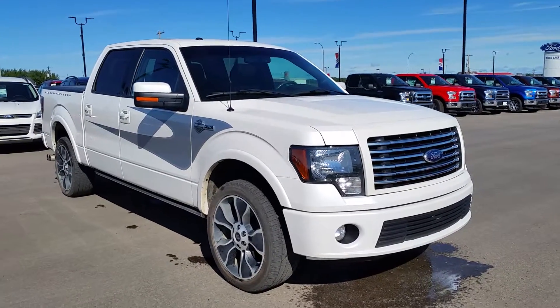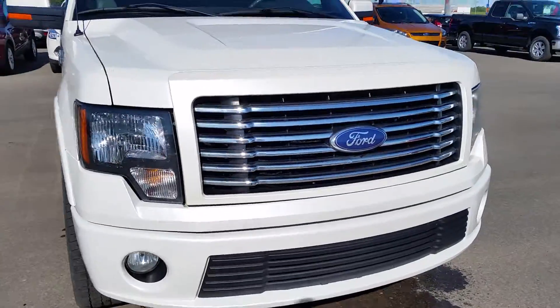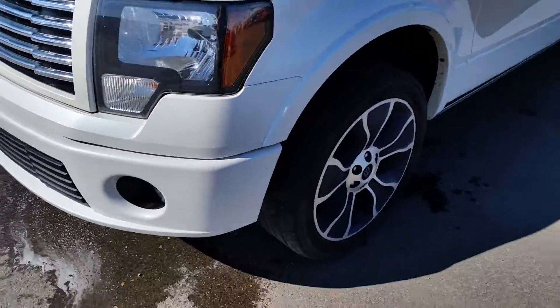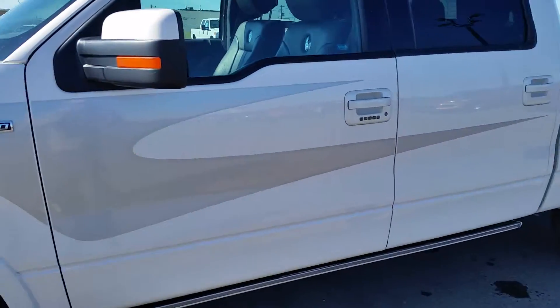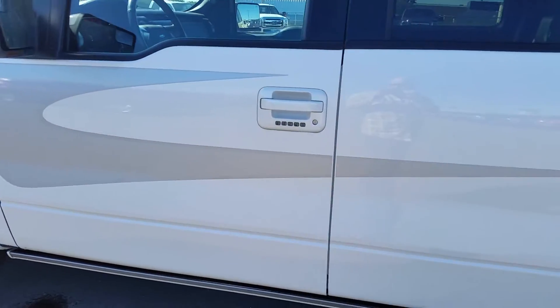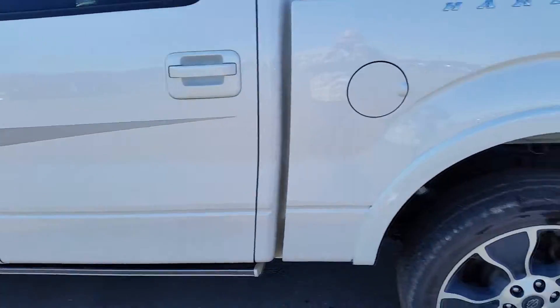It's got the 6.2 liter V8 engine and 6-speed automatic transmission. It's got fog lamps on the front and a nice chrome grille, 22 inch wheels, power deploying running boards, and a nice leather interior. You've got the Harley-Davidson badge posted all over the truck. It's got a reverse camera with the touchscreen, voice-activated sync, power adjustable seats, and tons more.